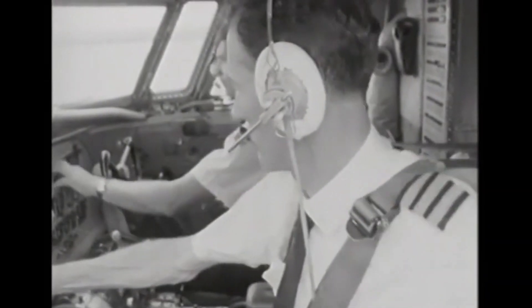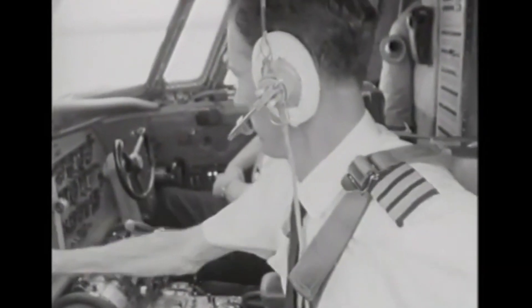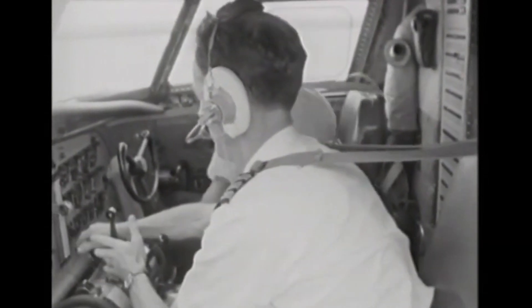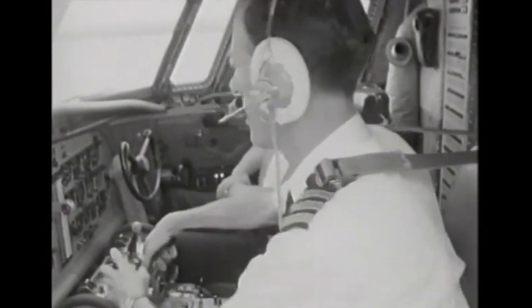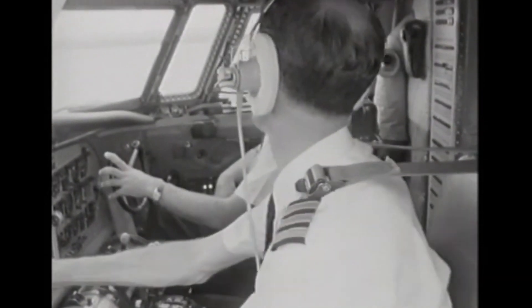Another important factor in the F-27's success was its reliability. The aircraft was designed to be highly reliable and easy to maintain, which helped keep operating costs low and minimize downtime, making it a popular choice for operators who need a dependable aircraft that can be flown frequently without requiring extensive maintenance. In addition, the F-27 has also been praised for its performance — it is capable of flying at high speeds and high altitudes and can handle a wide range of different weather conditions.